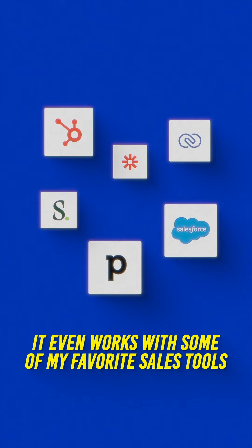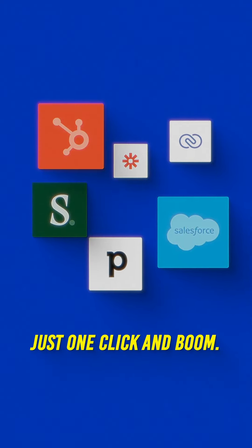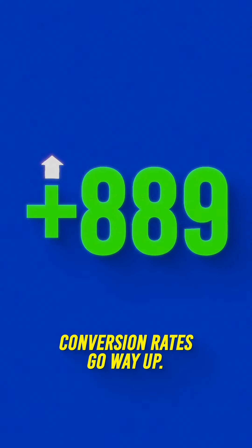It even works with some of my favorite sales tools like Sales Loft, Salesforce, and HubSpot. Just one click and boom — conversion rates go way up.